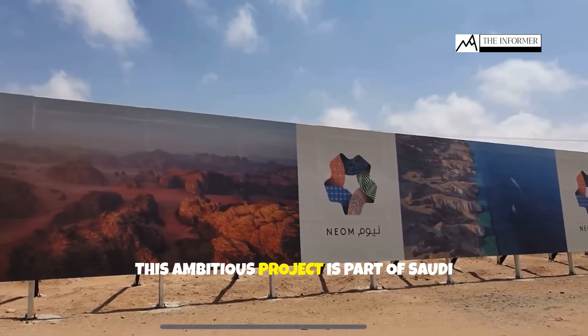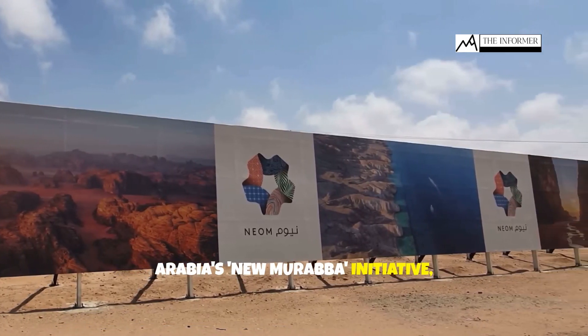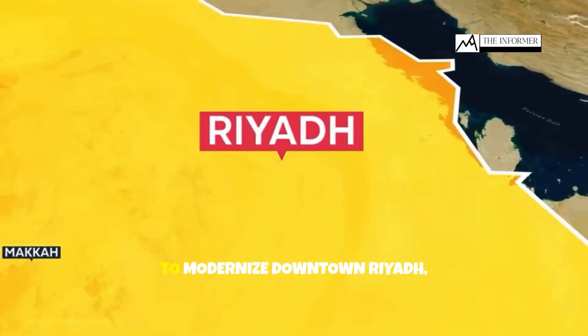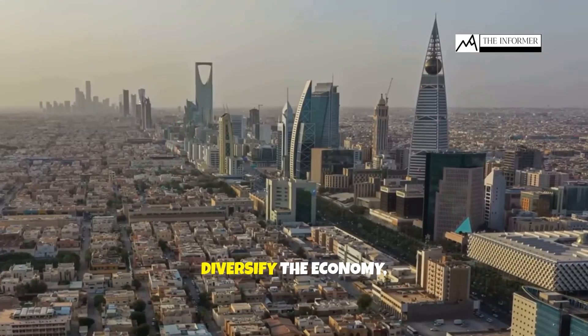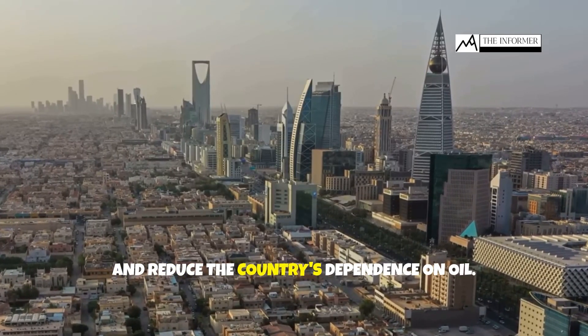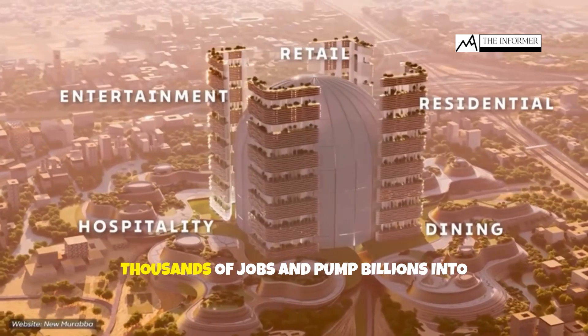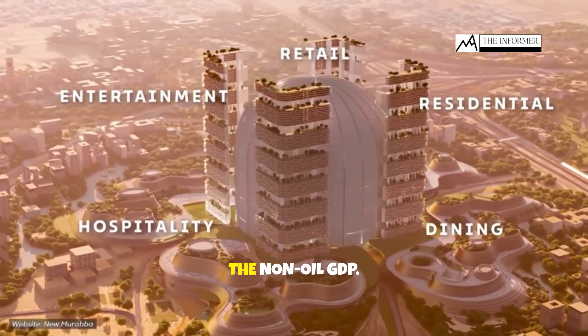This ambitious project is part of Saudi Arabia's new Muraba initiative, aligned with the Vision 2030 plan. The goal is to modernize downtown Riyadh, diversify the economy, and reduce the country's dependence on oil. The Muqab is expected to generate thousands of jobs and pump billions into the non-oil GDP.